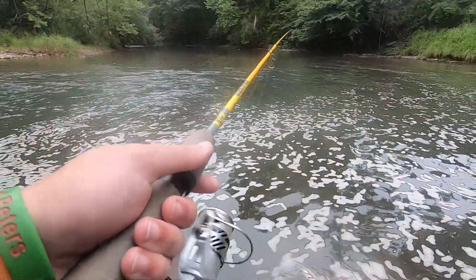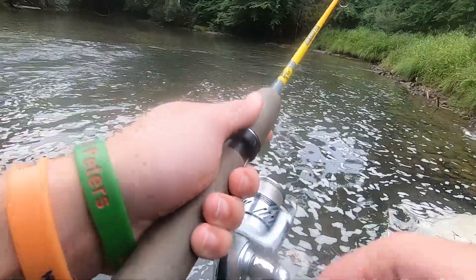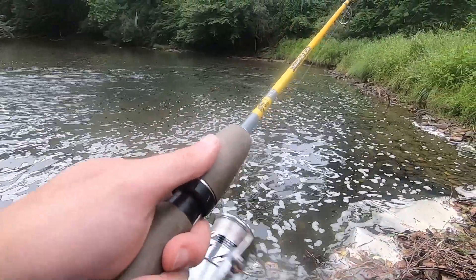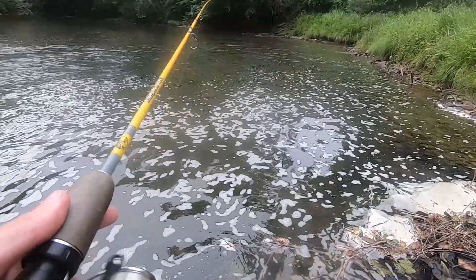We've got pretty cloudy conditions. It's supposed to actually rain throughout the day, so if it does start to storm, that might curtail the fishing. But for now we're just gonna start casting, hopefully beat the rain, and maybe catch a few trout out here.